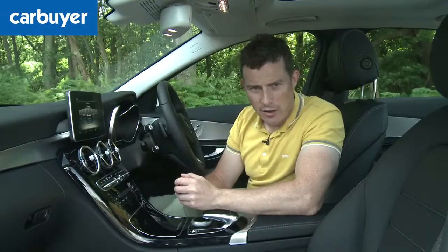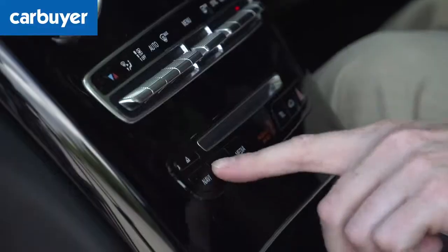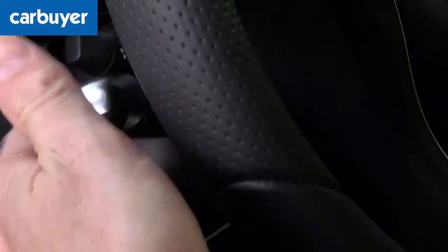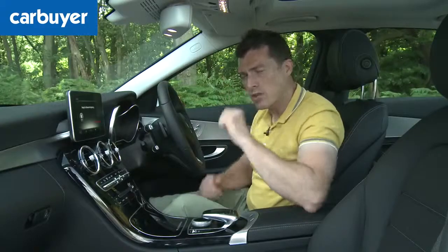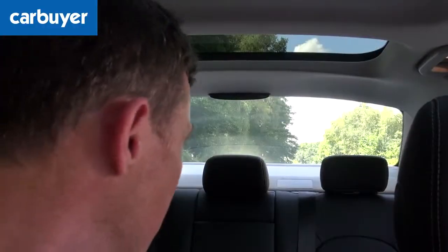The C-Class is very well equipped. As standard you get all the usual stuff you'd expect, such as DAB digital radio, climate control, cruise control, and Bluetooth for your mobile phone. You also get a reversing camera as standard, which is really handy because while the rear window is very big, you still have no idea where the tailgate is.